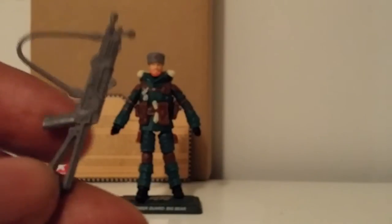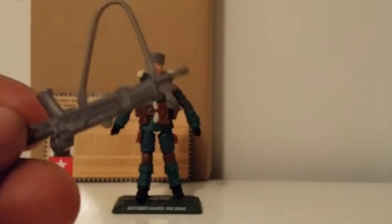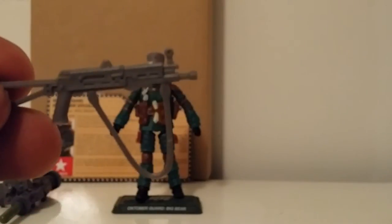He also comes with what looks like a submachine gun. I'm pretty sure we saw this before, but very nice detail on it — this is pretty dope too, I like this one right here.